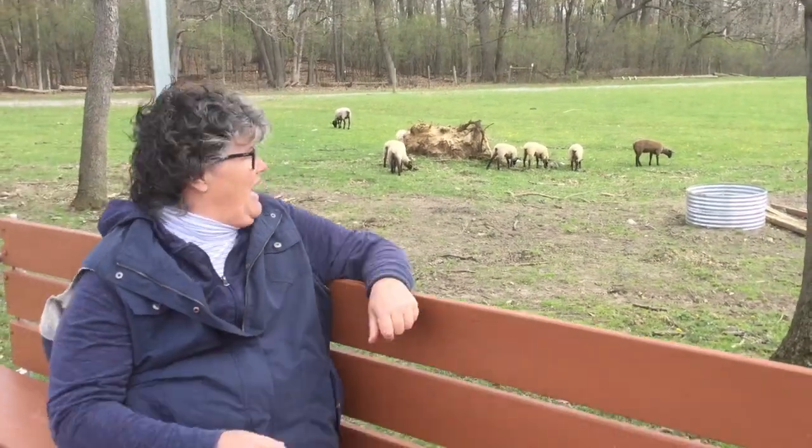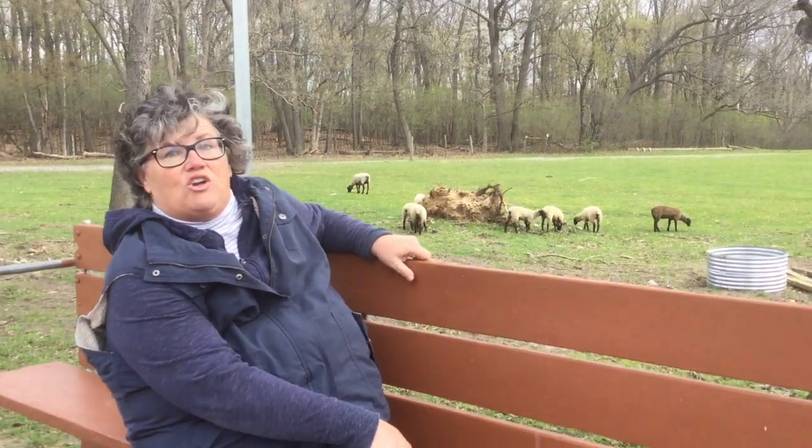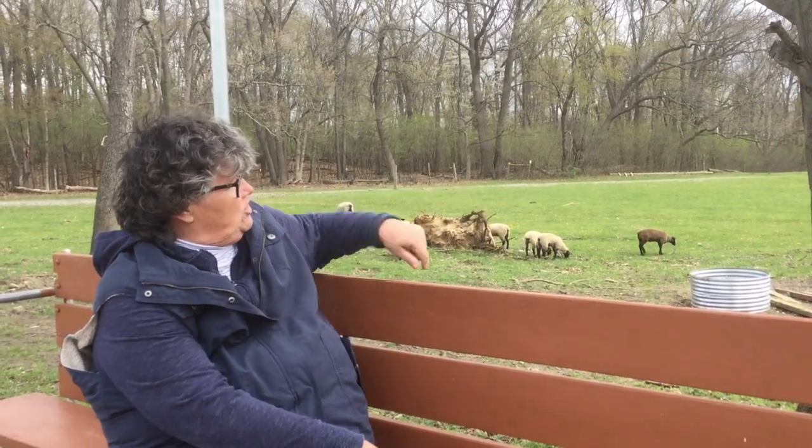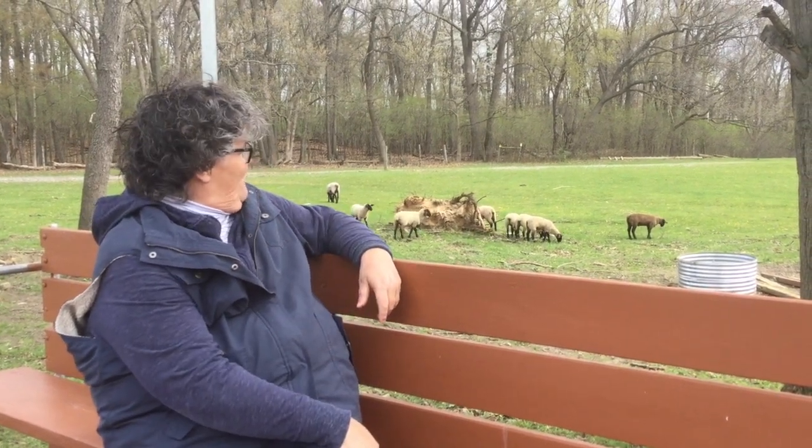Boys and girls, our first stop is going to be out here in the pasture where we've got some of our sheep. You can see them out there grazing on their new grass that's coming up so green. This is their favorite time of year — they love this fresh new green grass. So they know it's spring, their wool is starting to grow. These are babies from this springtime.